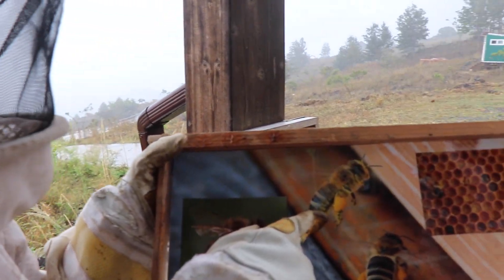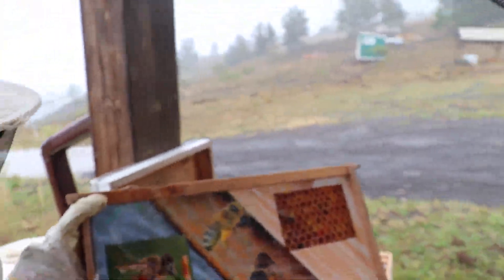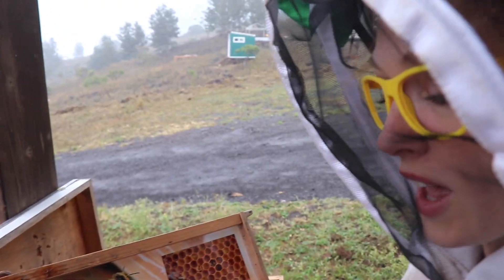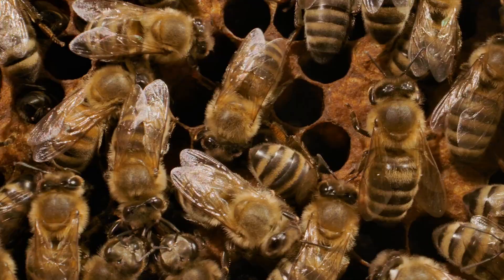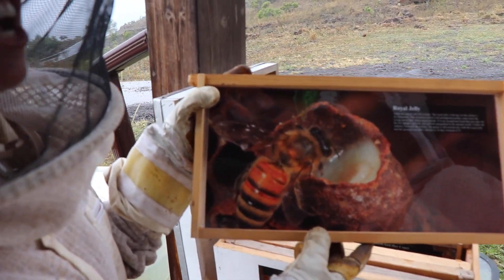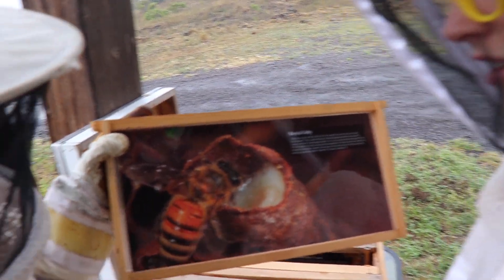Check out all the pollen on this honeybee's legs. I like to call those pollen pants — that's catchy! So the pollen is the protein and the food source for the beehive. They collect pollen, bring it back to the hive, store it in these little cells, and it makes food.